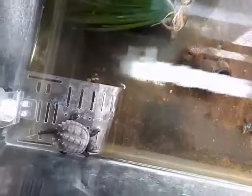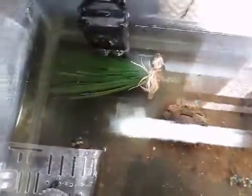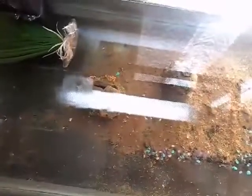Hey guys, it's Trippy Turtle here. This is a reptile room tour of my snapping turtle Lucky's tank. Lucky's tank has two basking docks, one fluorescent light, one normal filter, one plastic plant, two little decorations from the dollar store, and some gravel.